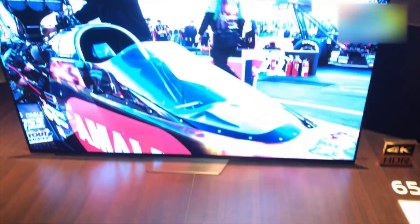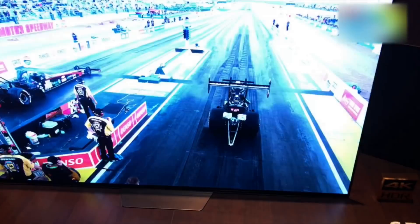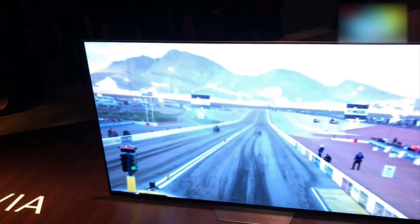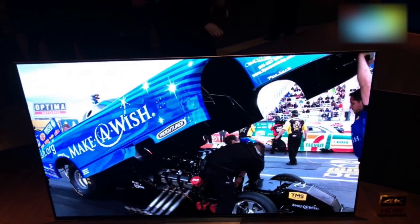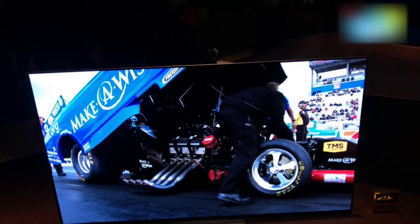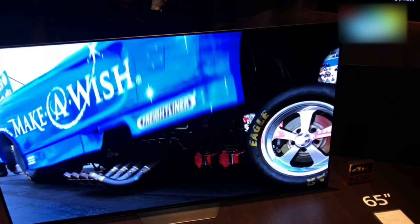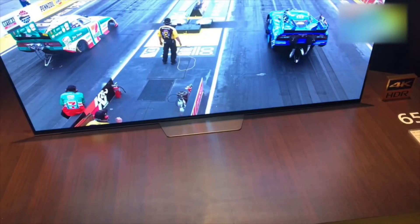This is Sony's new A8F series OLED TV. It has the exact same picture quality and gives you the exact same experience that you would get with the Sony A1 that we saw launch in India a while ago, but the biggest difference is the stand.